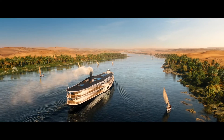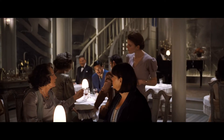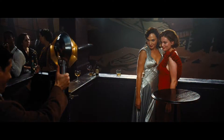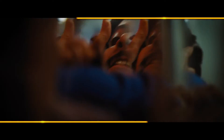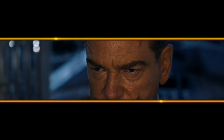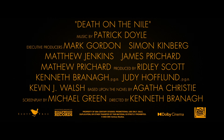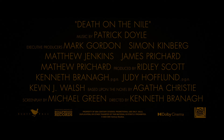The Karnak is a magnificent floating palace, but it is deadly. The crime is murder. The murderer is one of you.